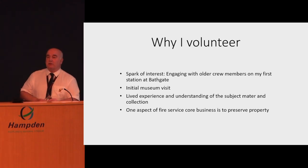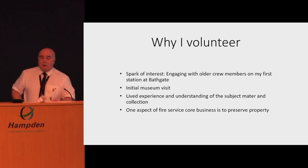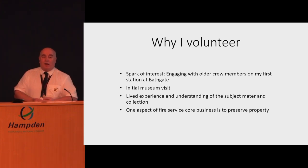I joined the White Watch at Crewe Toll and at that time we had 18 on the watch — 18 is unheard of nowadays and just shows how the fire service has been cut back to the bone. We had three appliances: two pumping appliances and a hundred-foot turntable ladder. It was an older classic appliance, absolutely beautiful — an old AEC Merryweather — and we were a very, very busy station, averaging at least four or five house fires a night along with road accidents, fire alarms, and chimney fires.